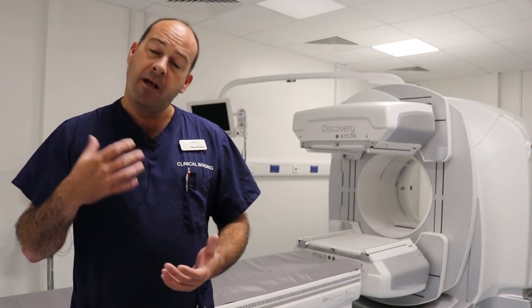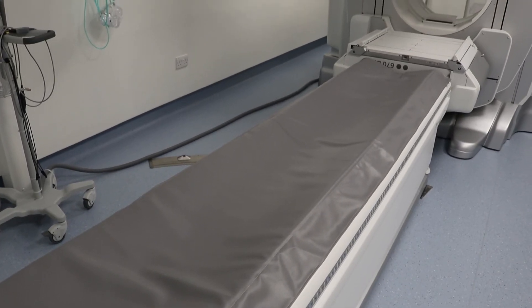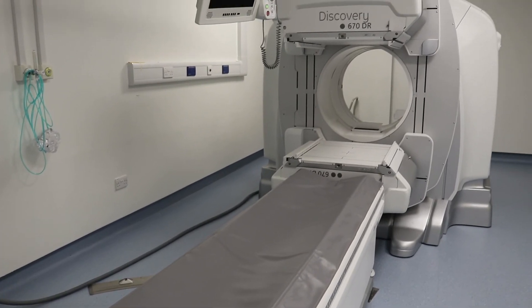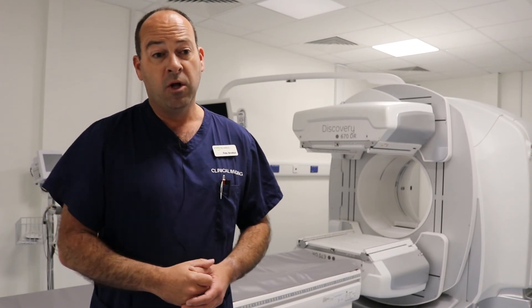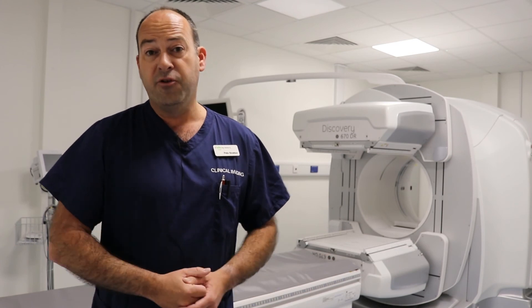This increases our ability to provide much more detailed and lengthy reports on our patients, which will then help us detect disease much earlier in detection and staging of disease, and lead to quicker treatment planning and throughput for our patients. The improved resolution and image quality of our cameras and the advancement in software leads to massive reductions in CT doses as well as nuclear medicine doses and scan times, which increases patient comfort no end.